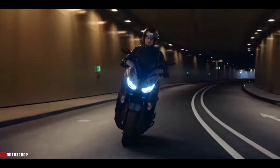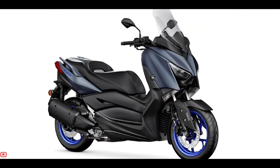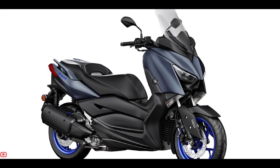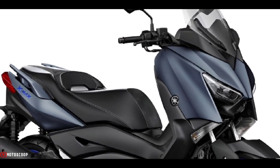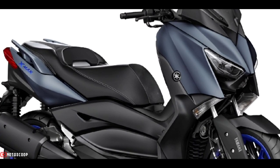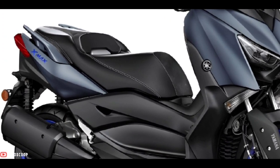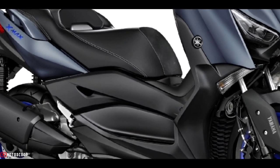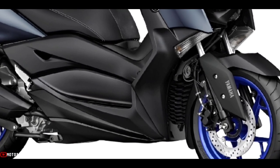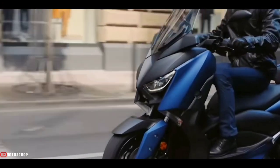The color choice of the latest 2023 Yamaha X-MAX 300 is Icon Blue. This color features a dark blue that dominates the body of the motorcycle, combined with black. One small touch that is quite interesting is the use of 3D emblems on the side body, while the front and rear wheels are also accented with Yamaha's distinctive blue color.